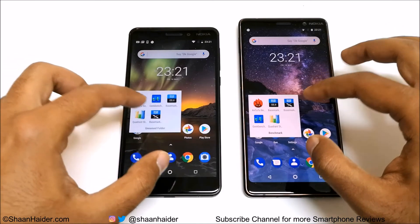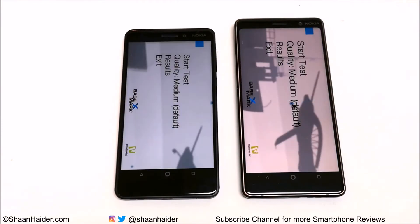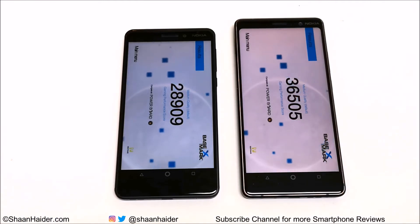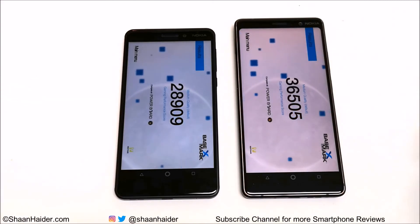Now let's look at Basemark X, which is a gaming benchmark that gives an idea of the gaming capability and GPU performance of the device. Nokia 7 Plus scored 36,505 and Nokia 6.1 scored 28,909 — a difference of around 7,500 points. The gap is not huge but still considerable. We will do a detailed gaming review of these two smartphones soon, so you'll get a better idea of which device to buy if you're a gamer, considering price, specs, and features. Right now, Nokia 7 Plus performs better in Basemark X.